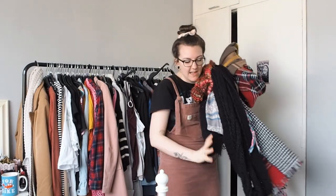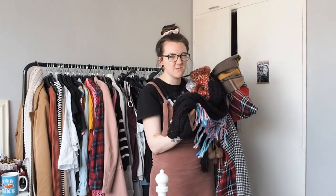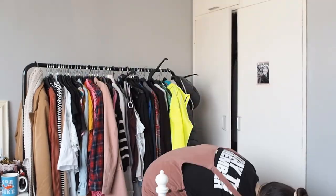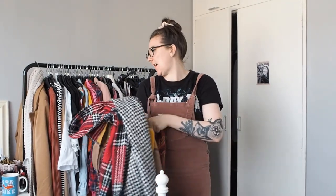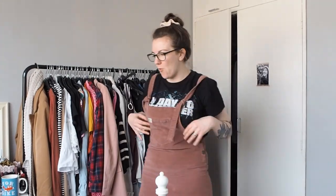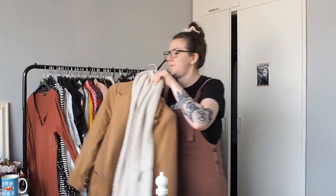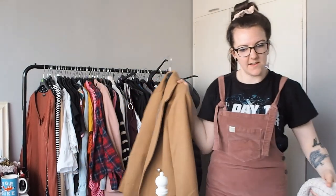Scarves - I didn't count these in my total amount of clothes because I wouldn't class them as clothes, but I'm going to go through them and get rid of some. Everything is cute. There's three here and then there's one more downstairs which is like a cream snood which I wear all the time. The cream snood is here - that's definitely staying.